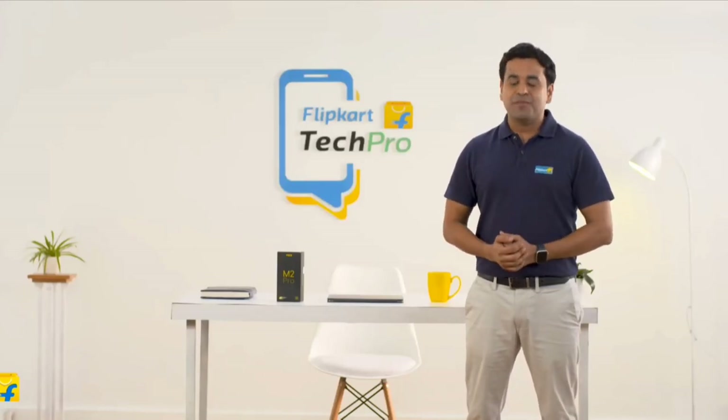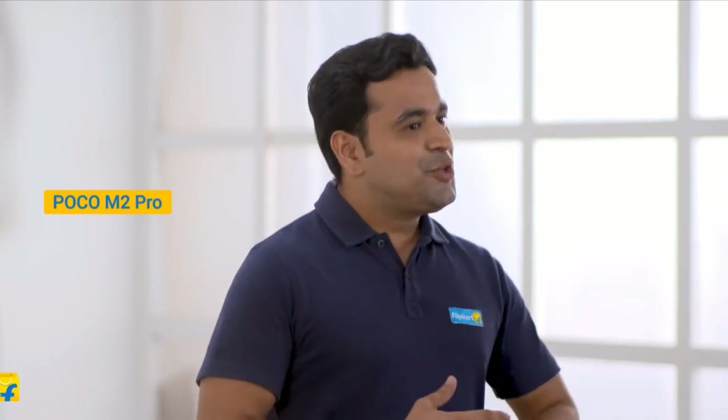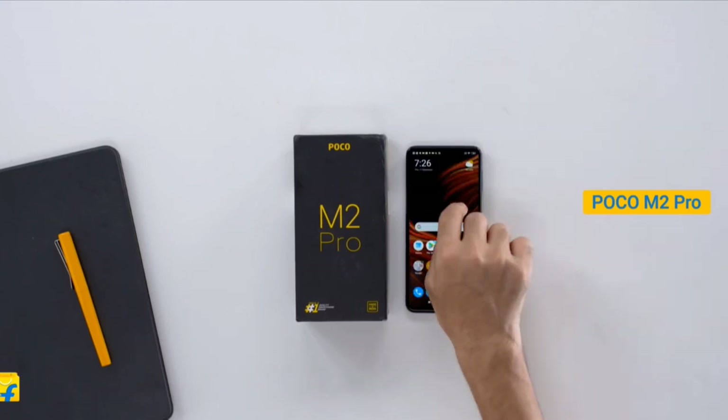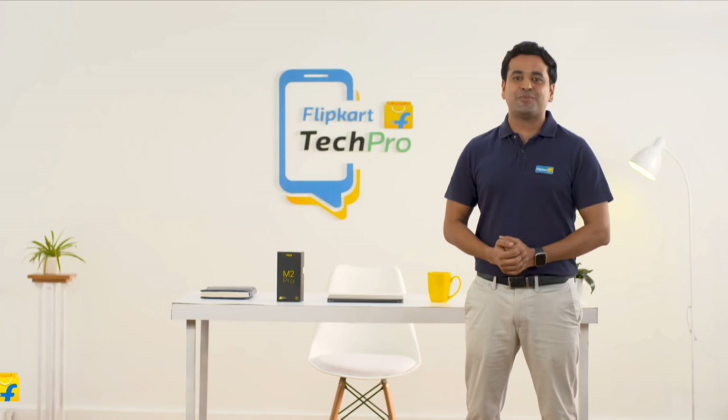My name is Keshav and I'm your tech pro. I'm going to review POCO M2 Pro. POCO made a huge impact this year with the POCO X2, which was a runaway success. Their second launch of the year is the POCO M2 Pro, which is also the most affordable POCO smartphone yet.